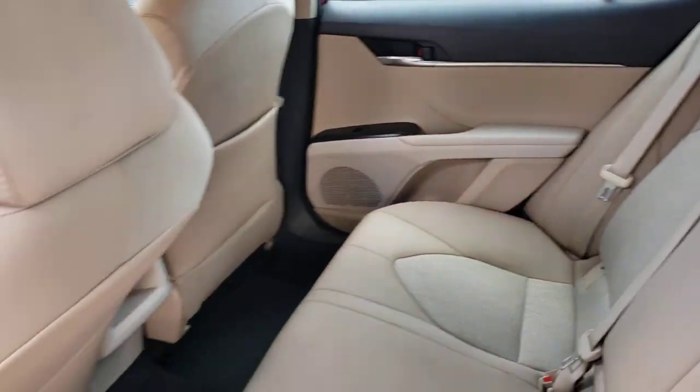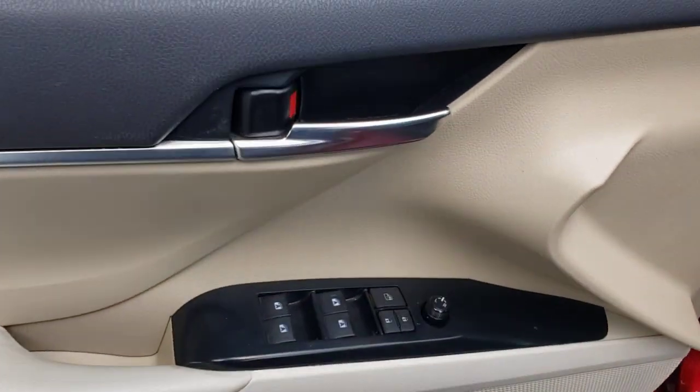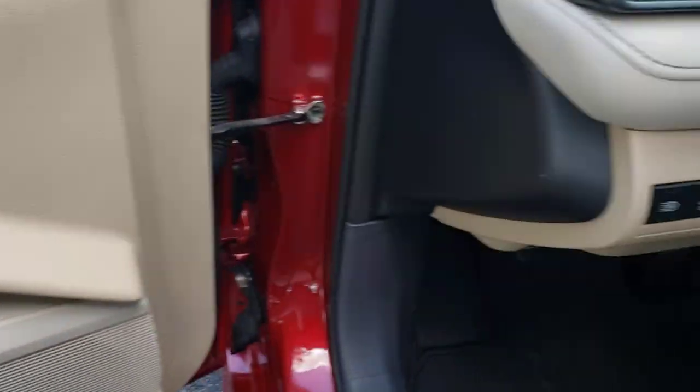Aggressively seductive, solidly practical. We can't wait to introduce you to this exquisite Camry. Come in today and let our knowledgeable staff put you in the driver's seat.